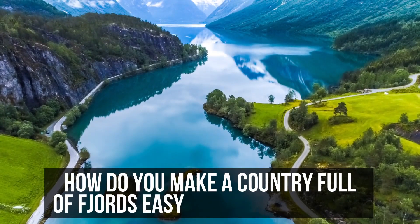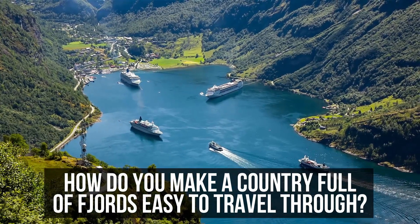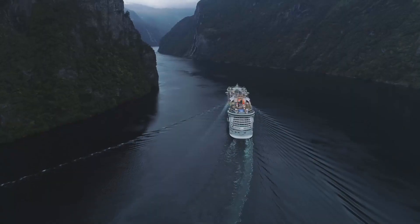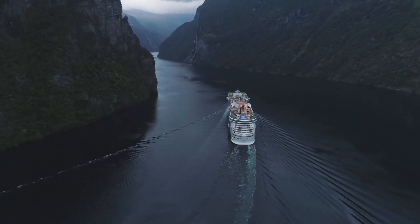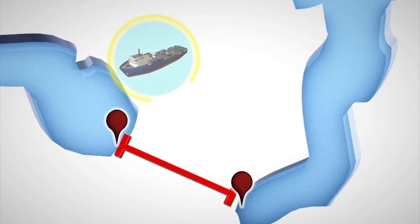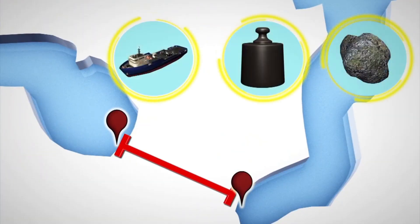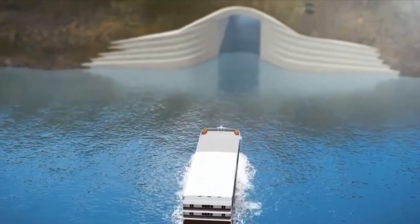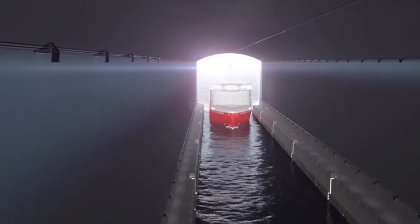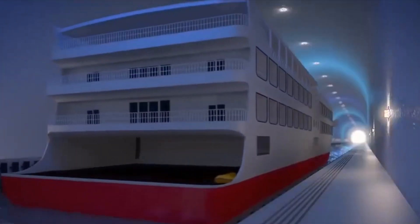How do you make a country full of fjords easy to travel through? Norway's stunning scenery has always been a challenge for travelers. For centuries, navigating its glacial valleys was tough, but now huge infrastructure projects are making this beautiful land more accessible. A new coastal highway is set to connect seven cities, cut out ferry crossings, and slash journey times in half.